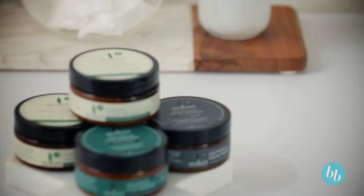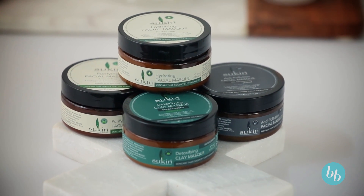So if choosing natural is important to you, you can trust the Suken brand because they're very committed to producing really good products that don't cost the earth. Their range is quite large, and today we're going to focus on the masks.